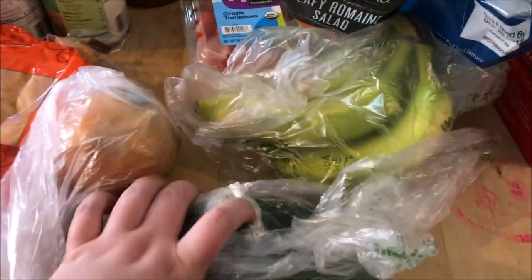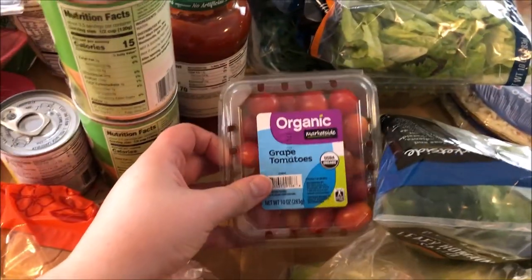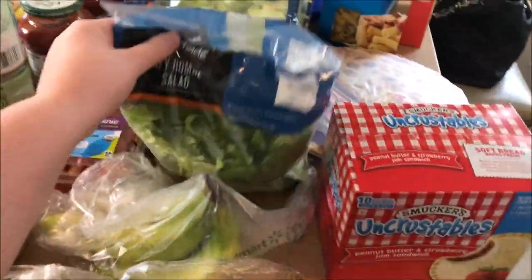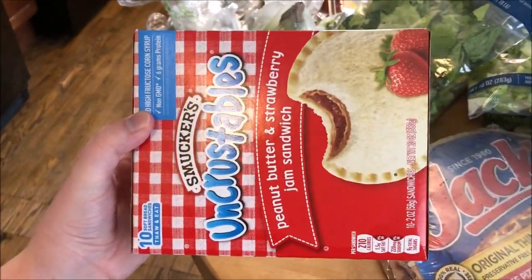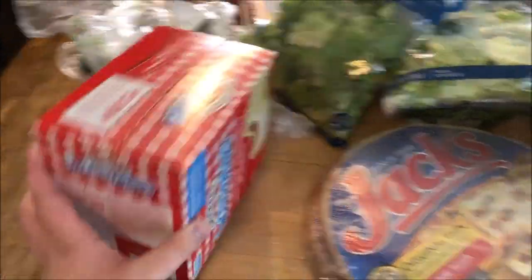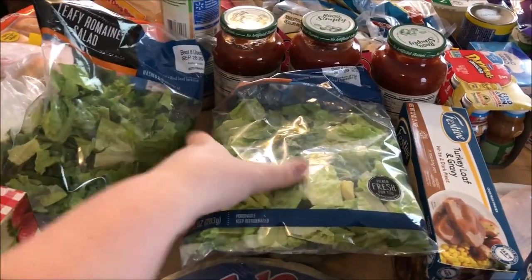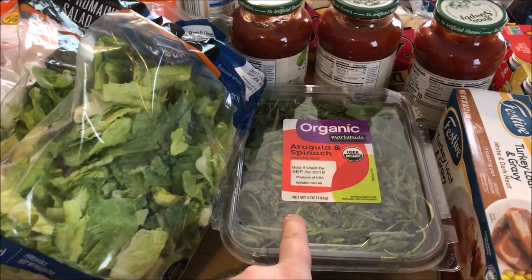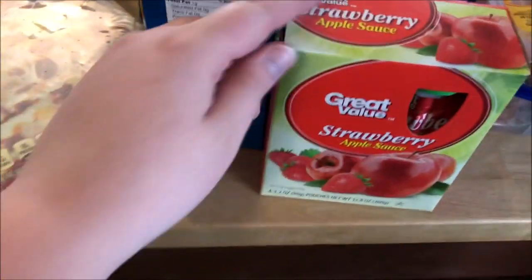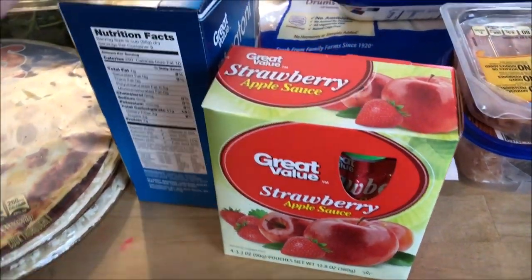We have an onion, cucumber, and zucchini. We have bananas and some organic grape tomatoes. Xander really likes to take these to lunch as well. We got two Jack's pizzas. I also got two bags of lettuce and some organic arugula and spinach. Xander also likes to take these with his lunches. This is the strawberry applesauce.